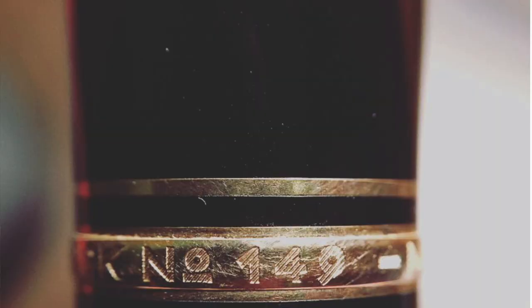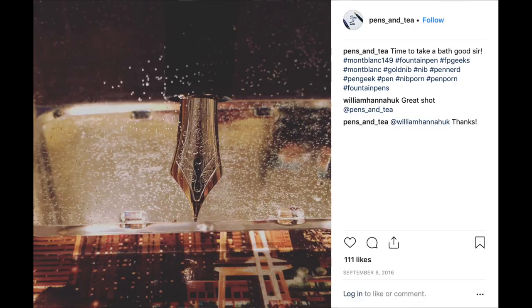In all honesty, I still actually do prefer the 146 size. But that 149 — it was just so smooth, the nib is gorgeous, and I love the size of it. That's something the 146 doesn't have — it has a smaller nib. Even though it still writes the same in a general sense, there's just something about that honking nib. It just feels like the one that got away.